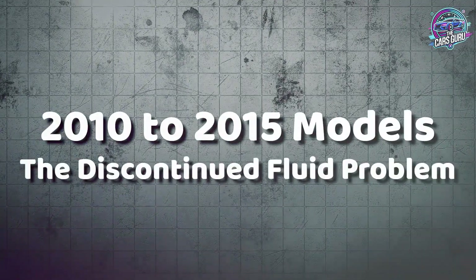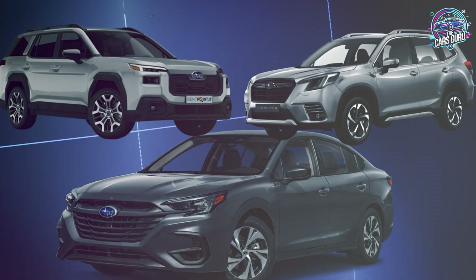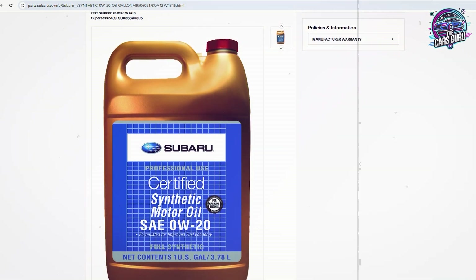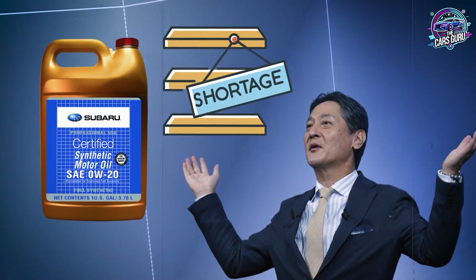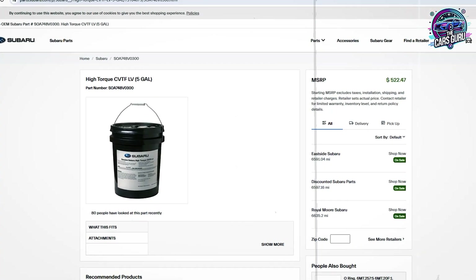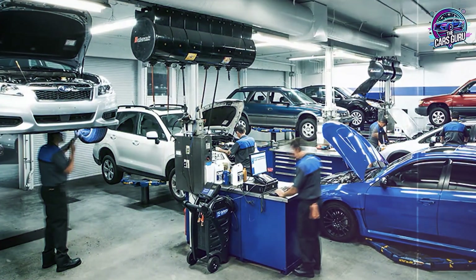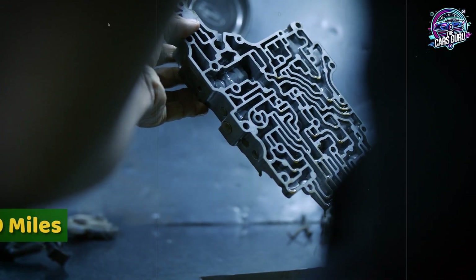For 2010 through 2015 Legacy, Outback, and Forester models, these require CVTF fluid in blue containers with part number SOA-427V1315. Subaru discontinued this fluid, creating supply shortages that force dealers to substitute newer formulations. CVTF2 can substitute for CVTF in emergency situations, but requires complete fluid replacement — not top-off procedures. Many dealers perform partial fluid exchanges using CVTF2, creating a mixed fluid situation that destroys transmissions within 20,000 miles.